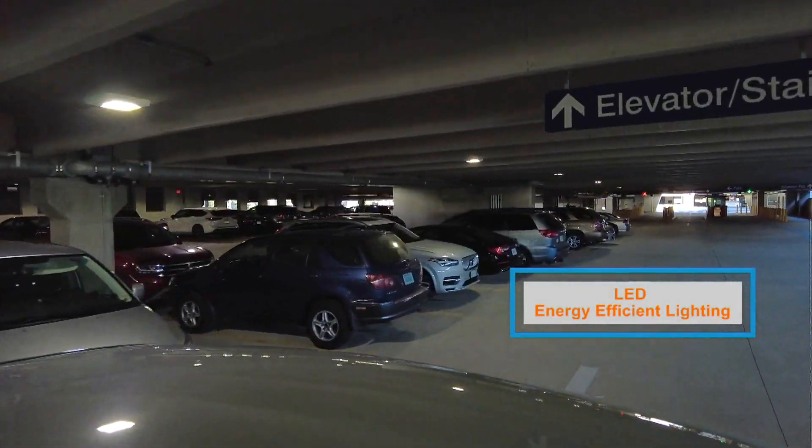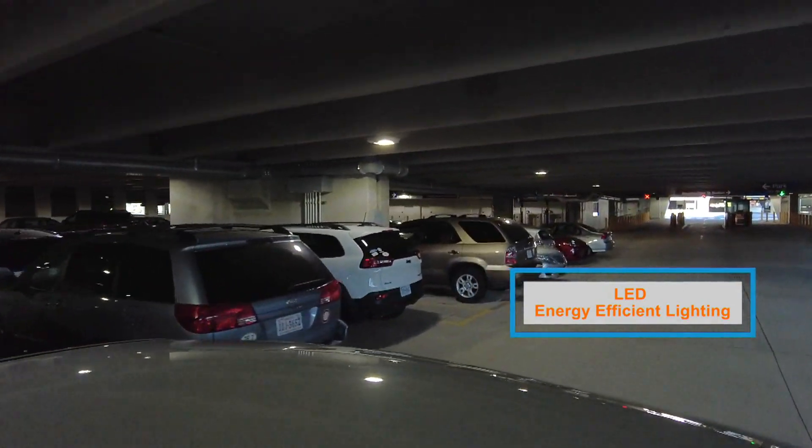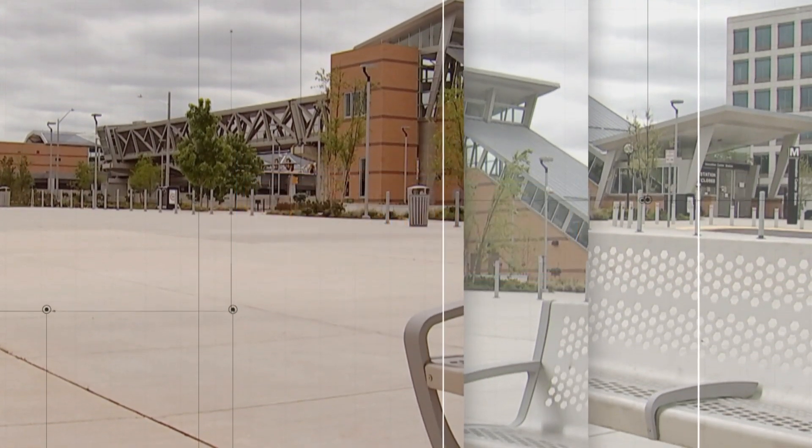At both garages, LED energy-efficient lighting has been installed. As cars drive and people walk through the aisles, the lights turn on; when there's no activity, they turn off, so lights are only used when they're needed.